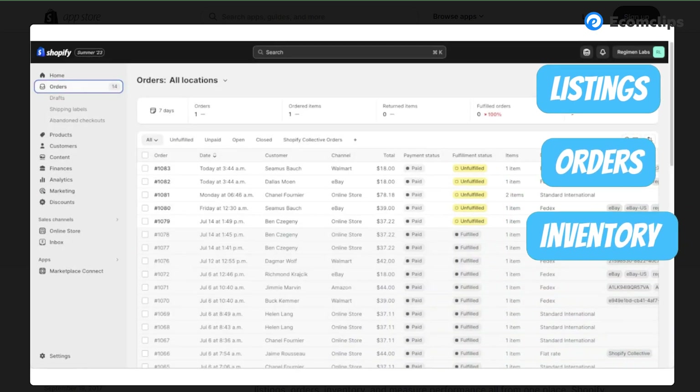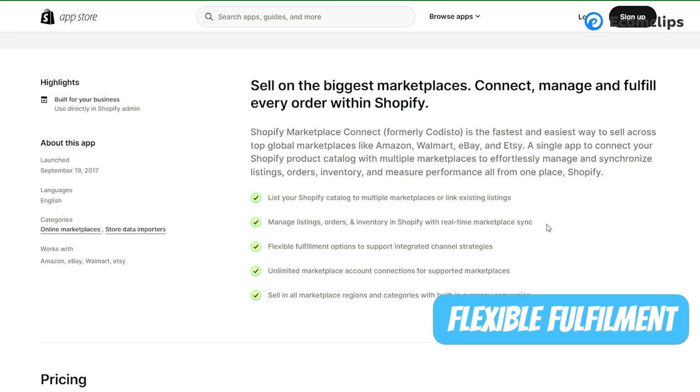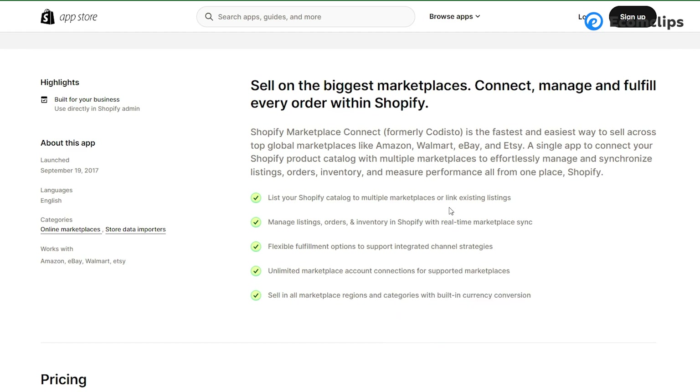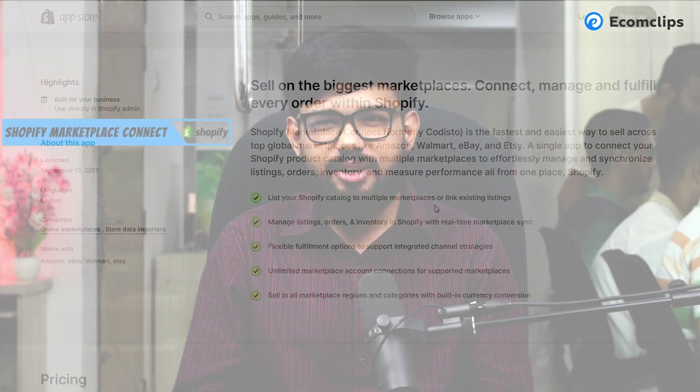and inventory in Shopify with real-time marketplace sync. It also has flexible fulfillment options to support integrated channel strategies. They offer unlimited marketplace account connections for supported marketplaces. You can sell in all marketplace regions and categories with built-in currency conversion. Though installation is free, for past 50 marketplace synced orders per month, you'll be charged a 1% fee per additional synced orders above those 50, capped at $99 per month.